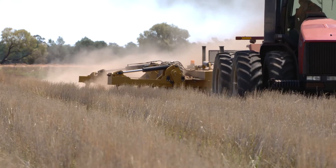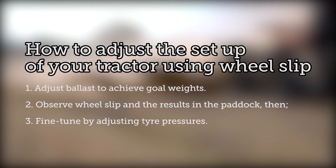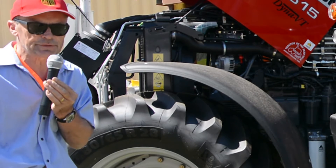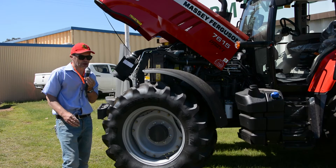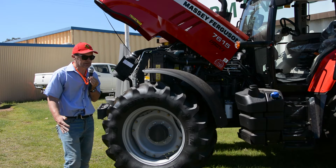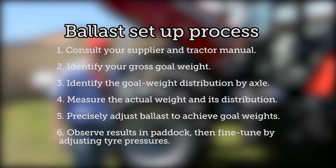It is important to observe wheel slip in order to determine how best to adjust the setup of your tractor. A sensible approach involves adjusting ballasts to achieve goal weights, observing wheel slip and the results in the paddock, then fine-tuning by adjusting tyre pressures. Ballasting is where the process begins. As an operator and owner of a tractor, adjust the weight according to the task. A lot of people never remove or add weights — it comes the way it comes, and they drag the weight all around the farm for 365 days a year, and it costs them a lot of money. The ballast setup process involves: consulting your supplier and tractor manual; identifying your gross goal weight; identifying the goal weight distribution by axle; measuring the actual weight and its distribution; precisely adjusting ballast to achieve goal weights; and then observing results in the paddock and fine-tuning by adjusting tyre pressures.